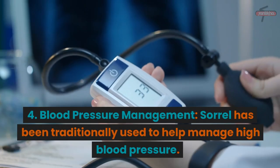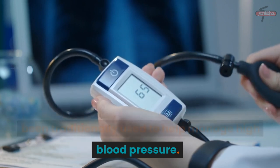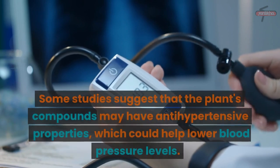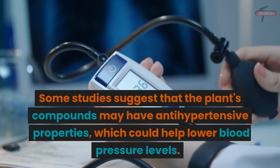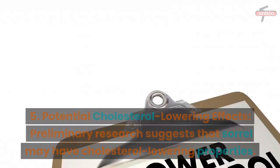4. Blood Pressure Management: Sorrel has been traditionally used to help manage high blood pressure. Some studies suggest that the plant's compounds may have antihypertensive properties, which could help lower blood pressure levels.